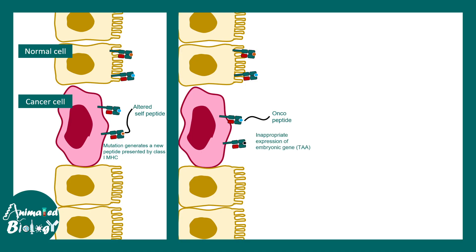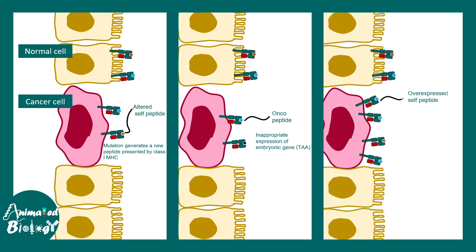Oncopeptides can be an altered or mutated version of peptides that are present in the body, or they could also be overexpressed self-peptides. Whatever the case, the CD8 positive T cell can recognize these on a class I MHC molecule.